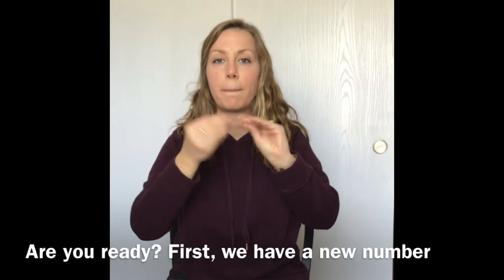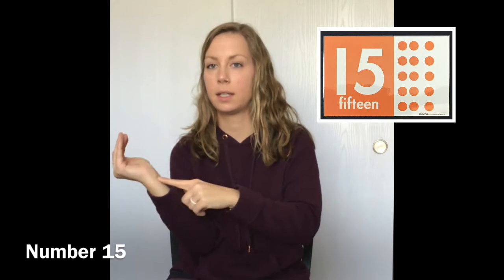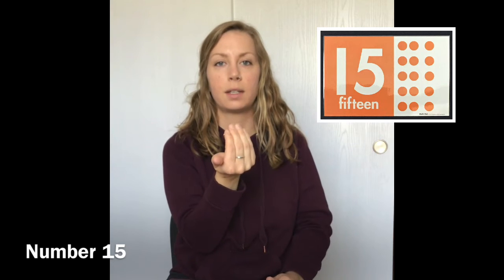First, we have a new number: number 15. Looks like this — 15. Also, number 16. Looks like this — 16.